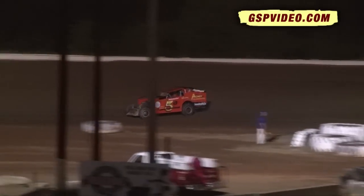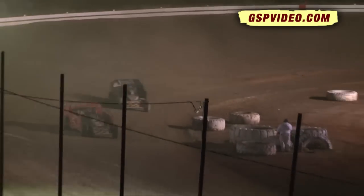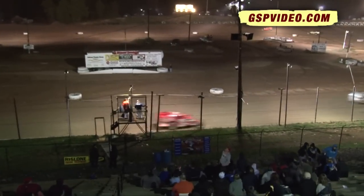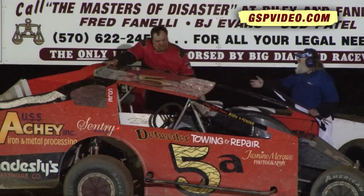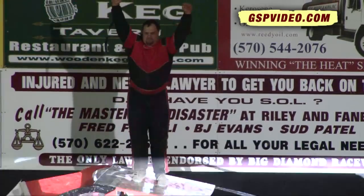Down through turns number three and four, it will be the 5A car — Corey Renninger — as he returns to Big Diamond Speedway tonight. A great run by the 5A car. Charlie Weber is second. Darrell Dissinger third. Ray Woodall is fourth. Hendricks in spot number five. There is one happy race driver, Corey Renninger.